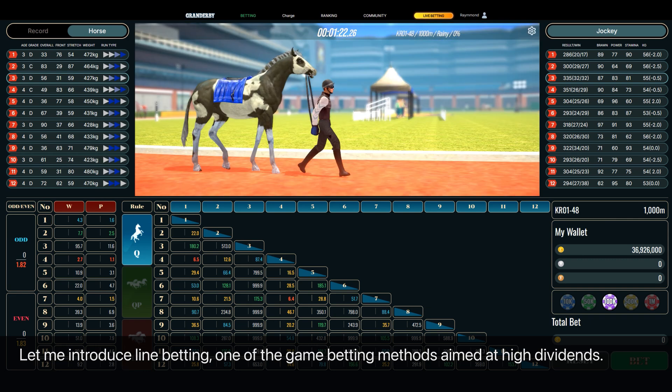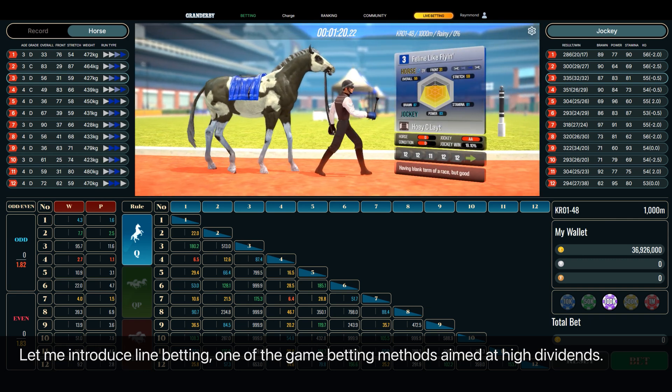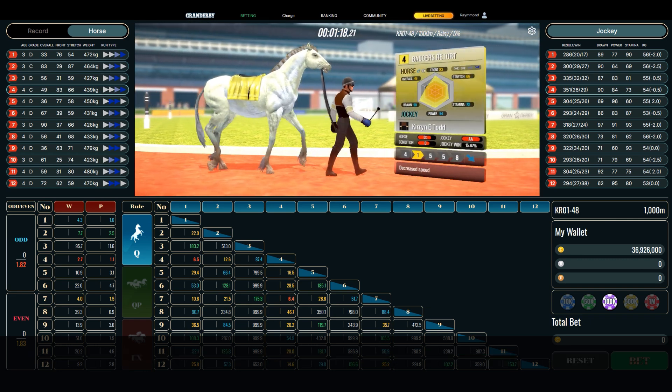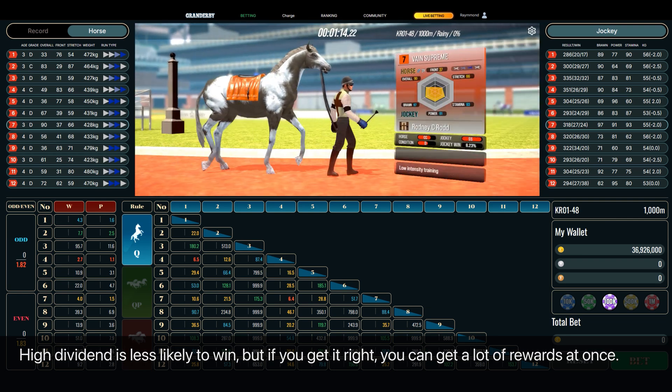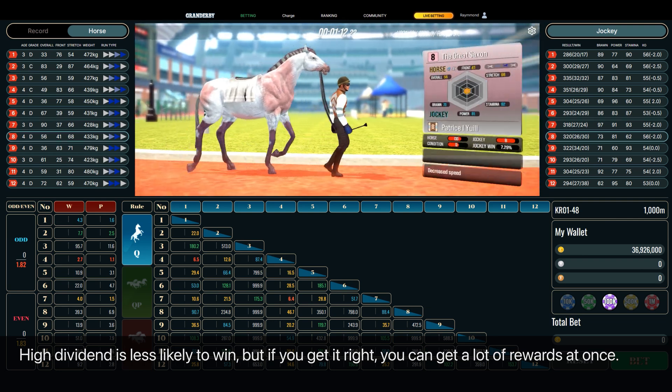Let me introduce line betting, one of the game betting methods aimed at high dividends. High dividend is less likely to win, but if you get it right you can get a lot of rewards at once.